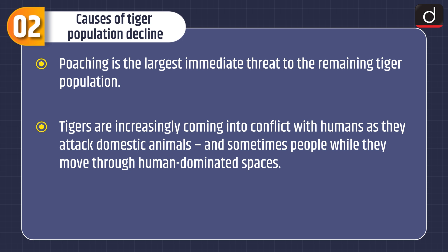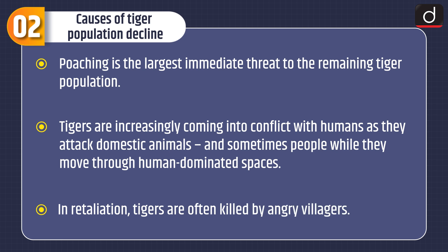Tigers are increasingly coming into conflict with humans as they attack domestic animals and sometimes people while moving through human-dominated spaces. In retaliation, tigers are often killed by angry villagers.